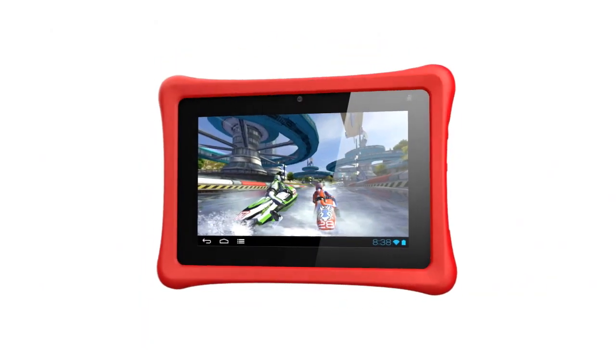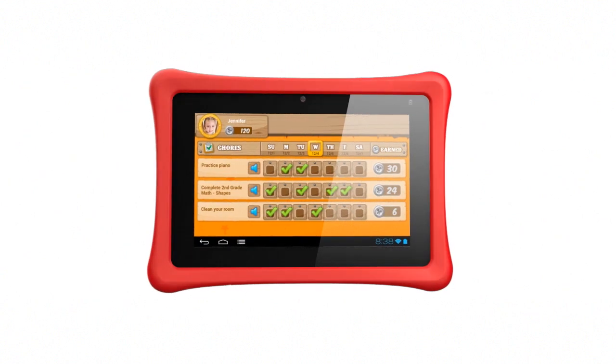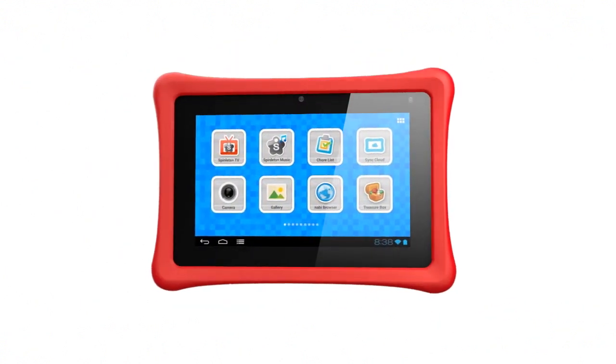Welcome to the Nobby 2 tablet — the fastest, most powerful 7-inch tablet in the world, made just for kids.